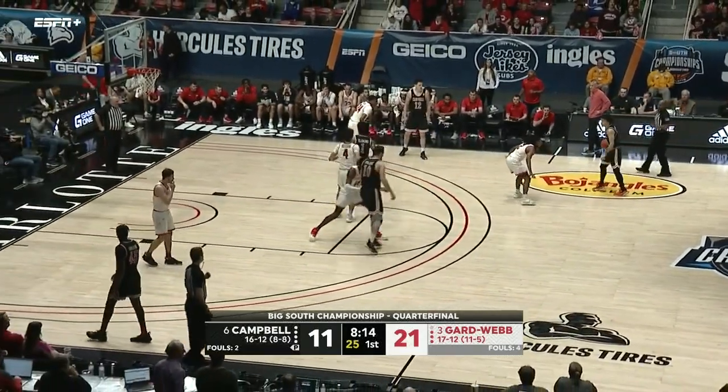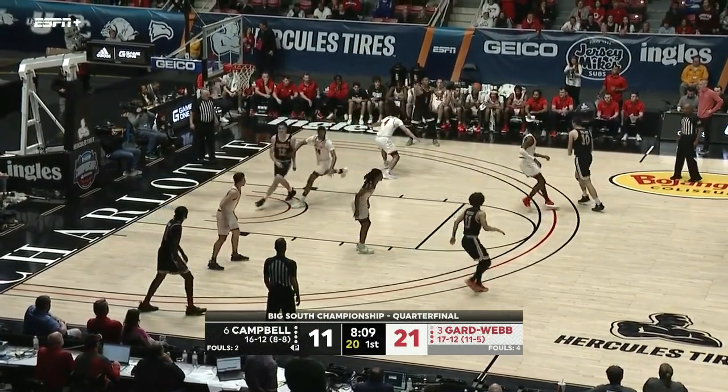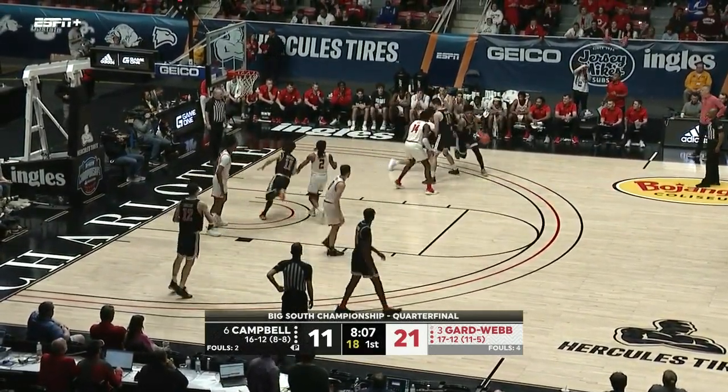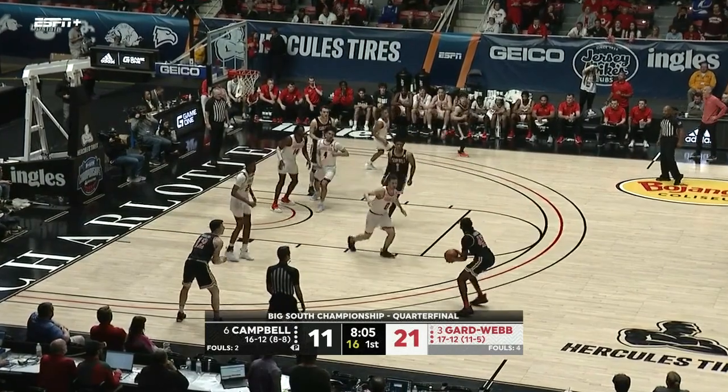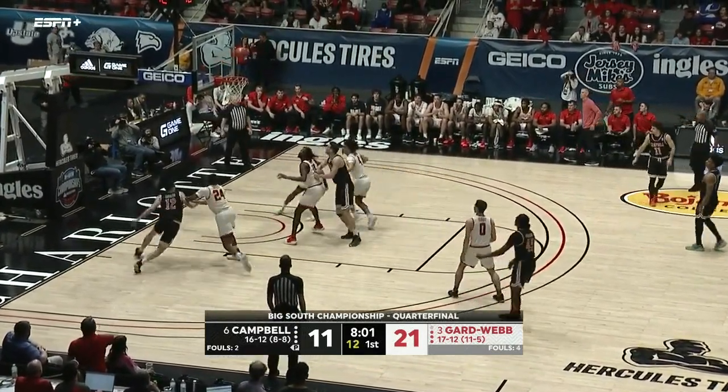Another three now by the Bulldogs — that is a tough, tough shot. Jordan Sears stepped right into that off help-side defense, the defense over-helping a little too much and giving him that opportunity. Gardner-Webb five for nine from three-point range. Henderson behind-the-back dribble, Campbell can't get it to fall.